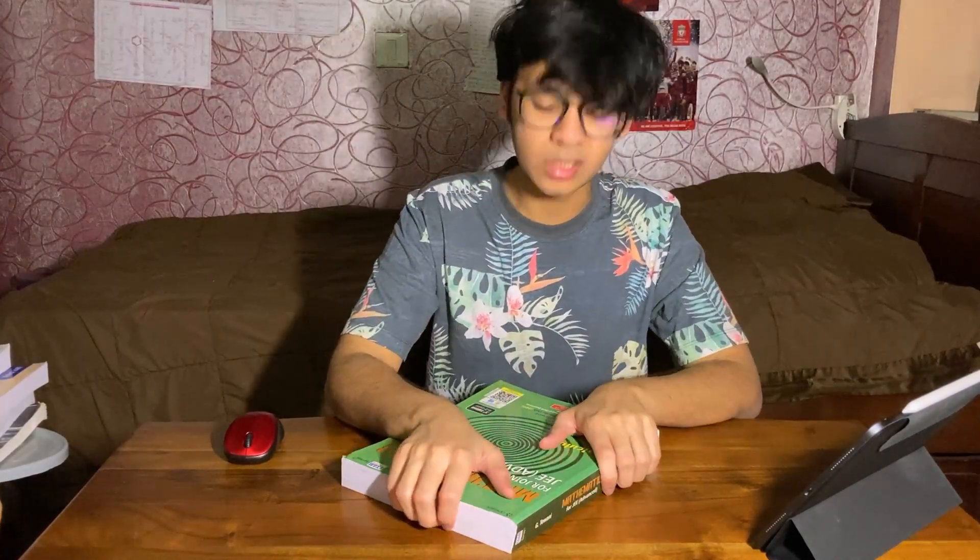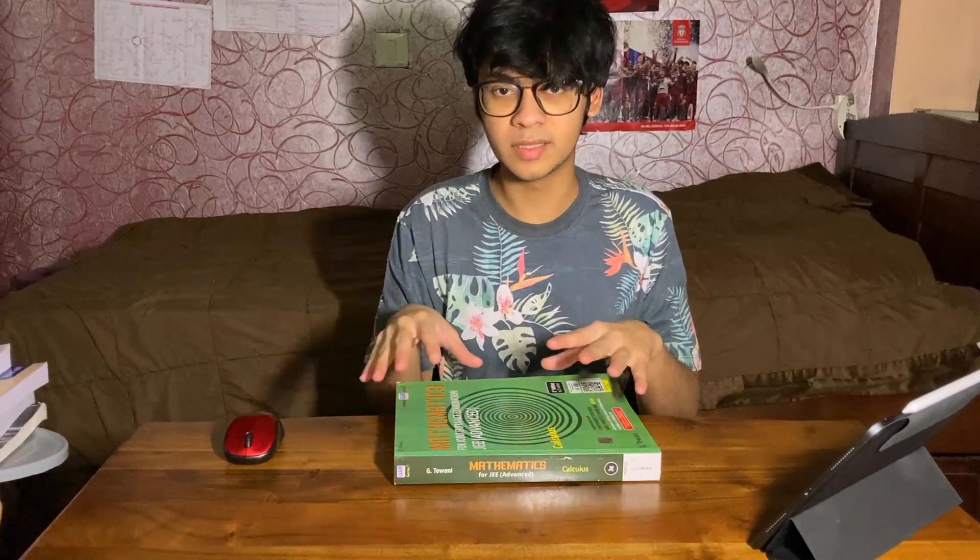Also, in the theory section, some points are out of syllabus for JEE, so make sure you know about them and skip these entirely.